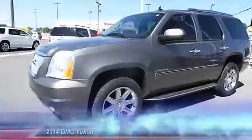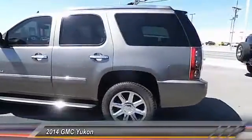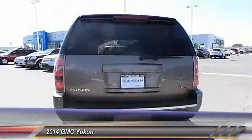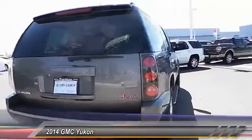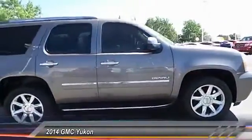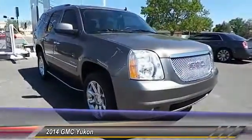The 2014 GMC Yukon — peace of mind comes standard with GMC's 100,000 mile five-year powertrain warranty and Yukon's five-star frontal crash test rating. Boasting a Vortec engine with active fuel management and flex fuel capability, Yukon is agile and capable.